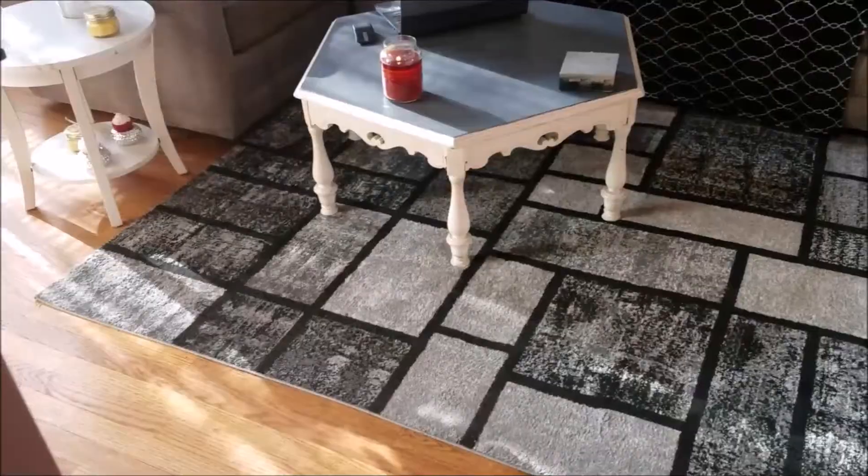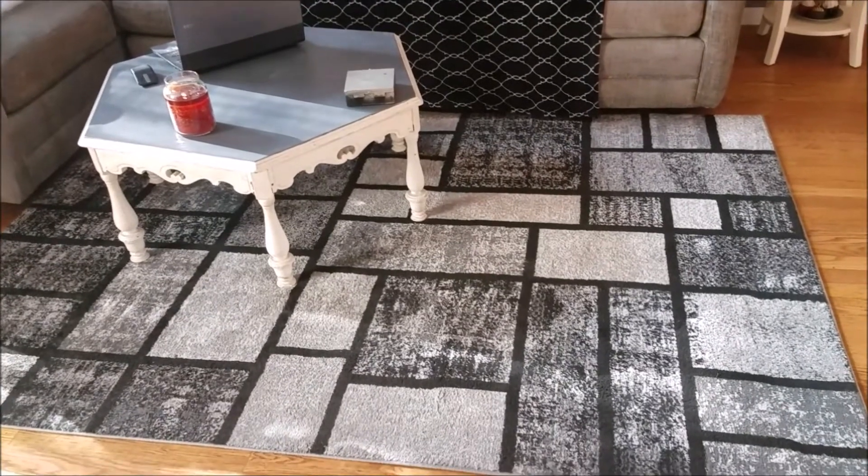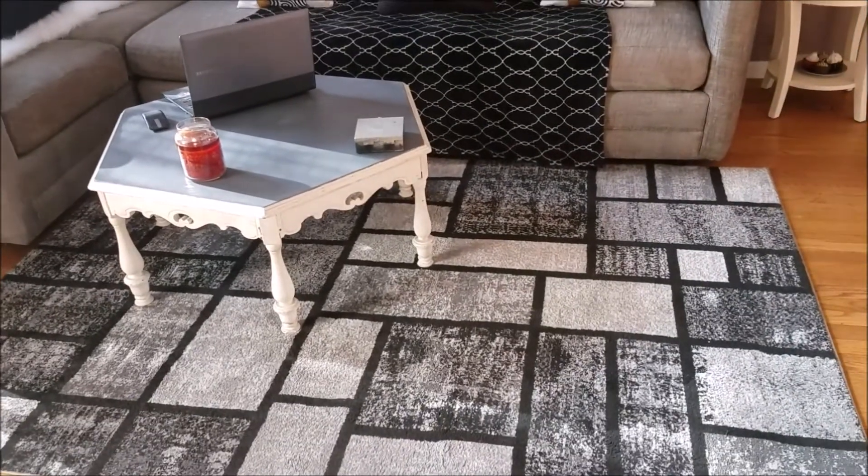The area rug I got from Amazon — I'll link that below. Amazon Prime, you know I'm all about that Amazon Prime life. Imagine how much it would have cost to ship this rug — with Amazon Prime, free shipping!